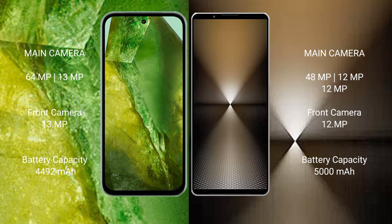Google Pixel 8a has a 4,492mAh battery with 30W fast charging support. Sony Xperia 1 Mark 6 has a 5,000mAh battery with 30W fast charging support.